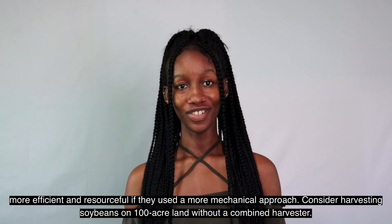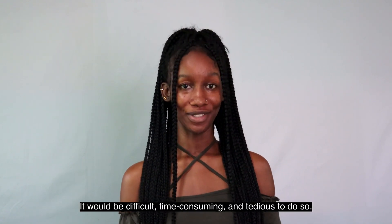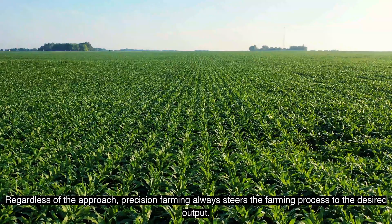Consider harvesting soybean on a hundred-acre land without a combined harvester — it would be difficult, time-consuming, and tedious to do so. Regardless of the approach, precision farming always steers the farming process toward the desired output.